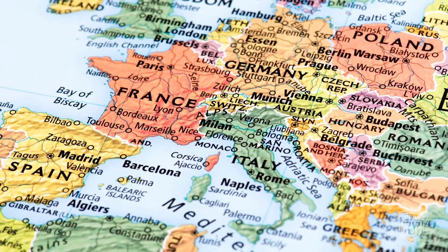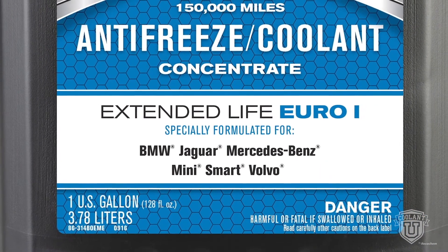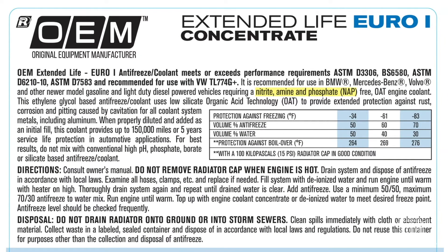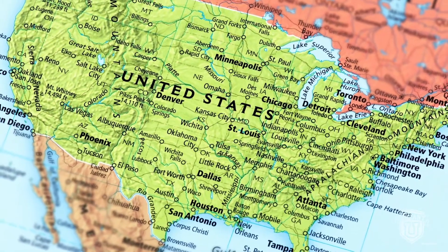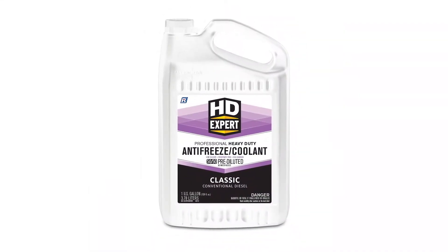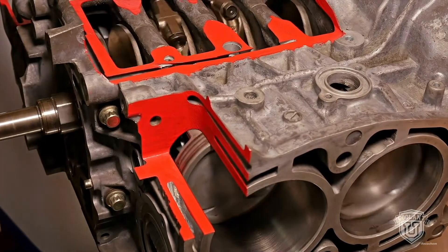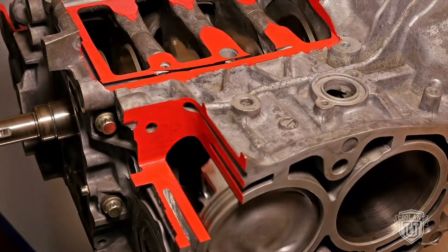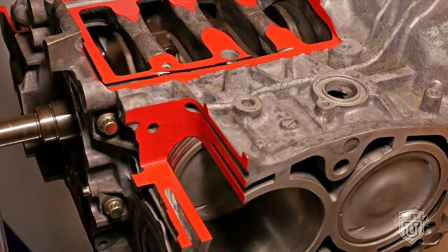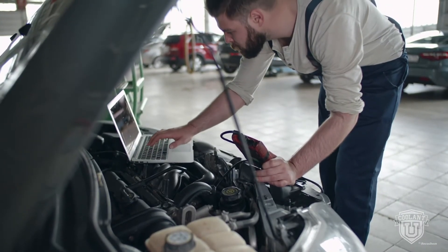In Europe, manufacturers prefer silicate-based OAT coolant. These coolant formulations are usually free of nitrate, amine, and phosphate-based corrosion inhibitors, which are rarely used due to EU regulations. Nearly all light-duty vehicles made in North America recommend OAT coolants, but some heavy-duty OEs still factory fill with conventional inorganic additive coolant. With the adoption of aluminum and heavy-duty engines, nitrate-free OAT coolants have grown in popularity, as have coolants containing low amounts of silicates, sometimes called low-brid technology. Because of all these differences, look for manufacturer's specs to find the right coolant for that engine.